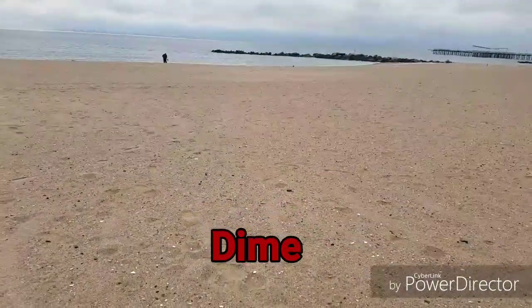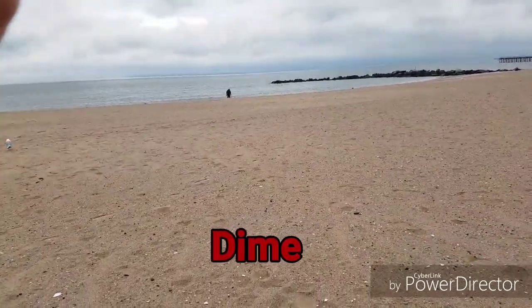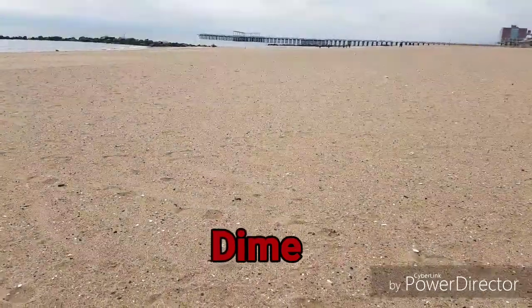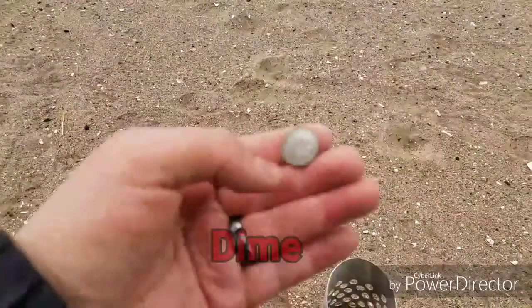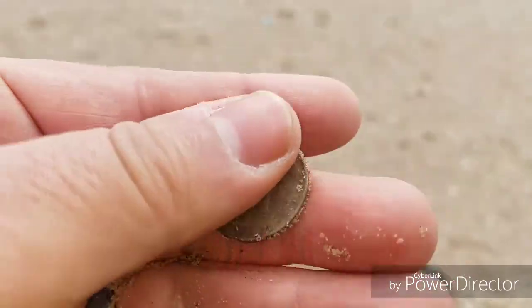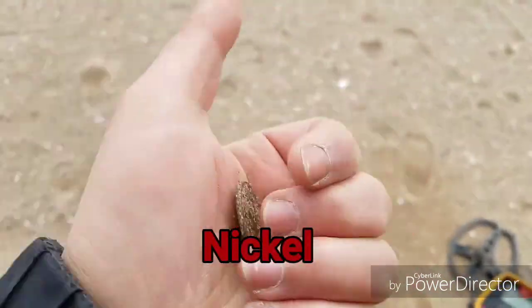We have Merrill down there searching close by the water. He already found a ring — not a real ring, it was a surface find. He literally put down his detector when he went to pick it up; the ring was right there on the surface. I just found a dime. The next good signal here — and I'm sorry about the wind, it's very windy today — but it's a nickel.